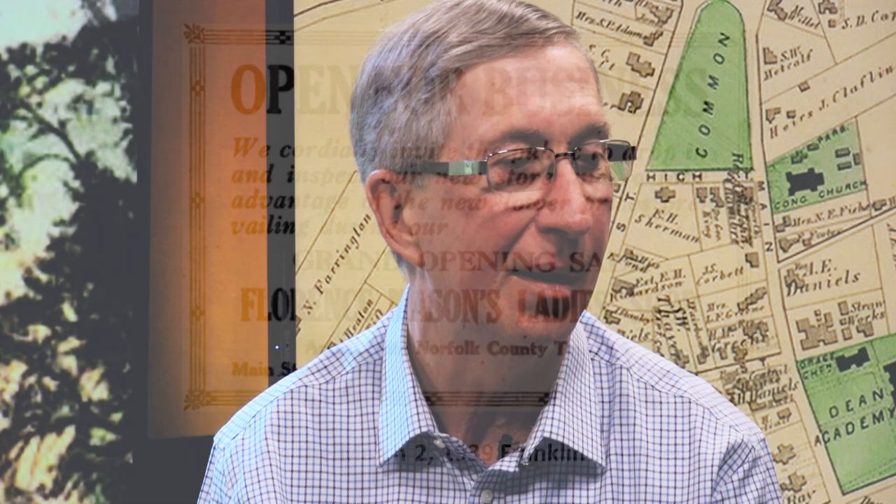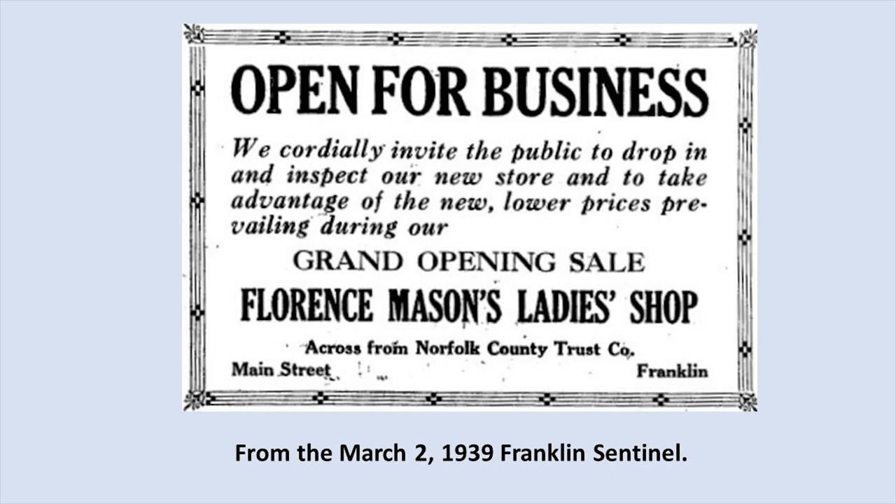In 1939, Florence Mason had a ladies' shop in there. The advertisement notes it is across from Norfolk County Trust Company, which was the bank occupying the Ray Block at that point. Norfolk County bought out Franklin National Bank, which had been there for many years. Norfolk County was there until the early 1950s, when they built their new building on the corner of Emmons Street and Main Street — today's Bank of America.